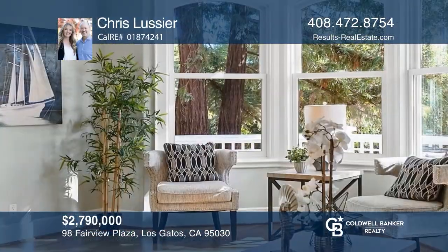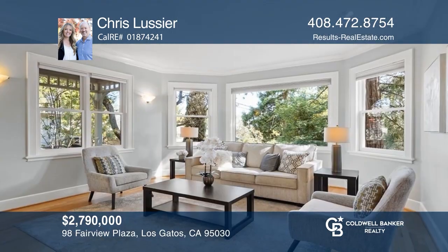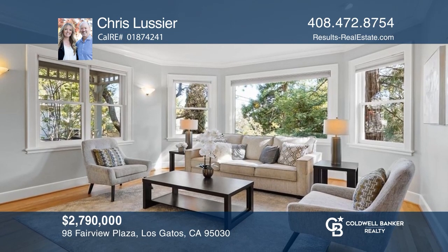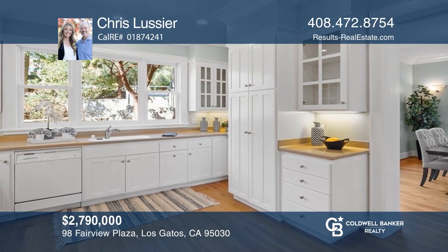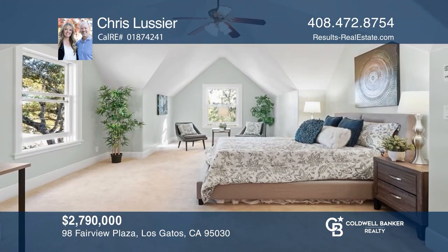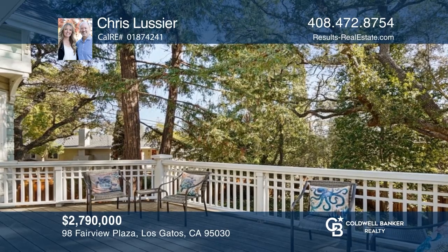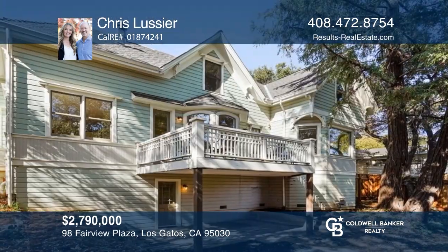Nestled atop the highly desirable Los Gatos Fairview Plaza Historic District, this truly unique four-bedroom, four-and-one-half bathroom estate offers rustic charm, beautiful grounds, and privacy, and is close to downtown Los Gatos shopping, dining, and excellent schools. Built in 2001, the main floor features cathedral ceilings, hardwood flooring, a cozy fireplace, a peaceful deck, and a front porch for warm nights or early sunny mornings. Contact Chris Lussier for more details.